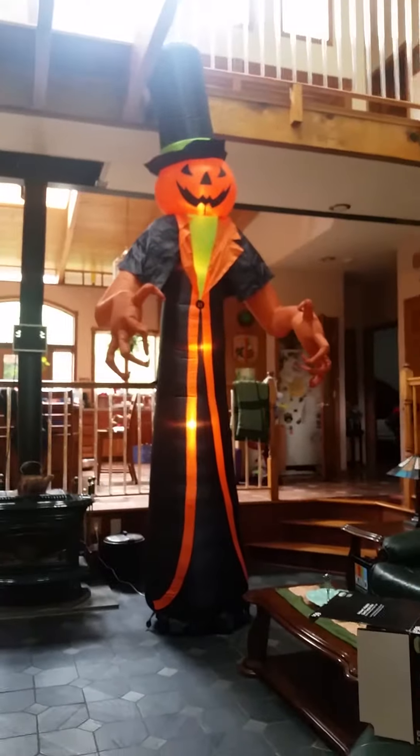Hey guys, this is Josh's 12-foot pumpkin man and it's very big — we got it for cheap at Walmart last year. I got it 50% off, which was a good deal. I got it for $30.